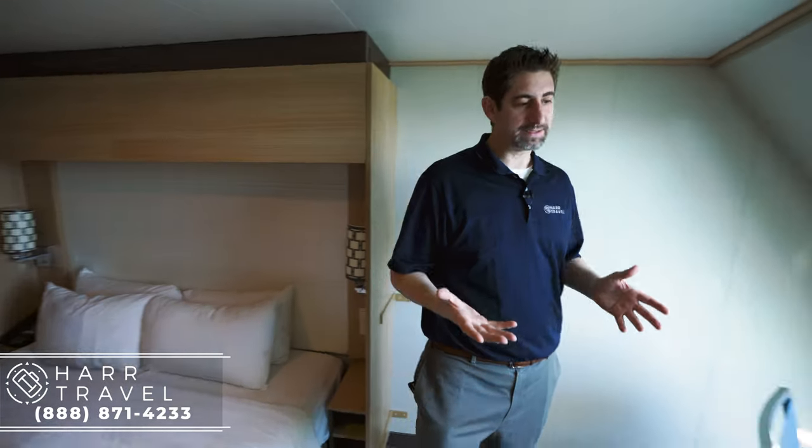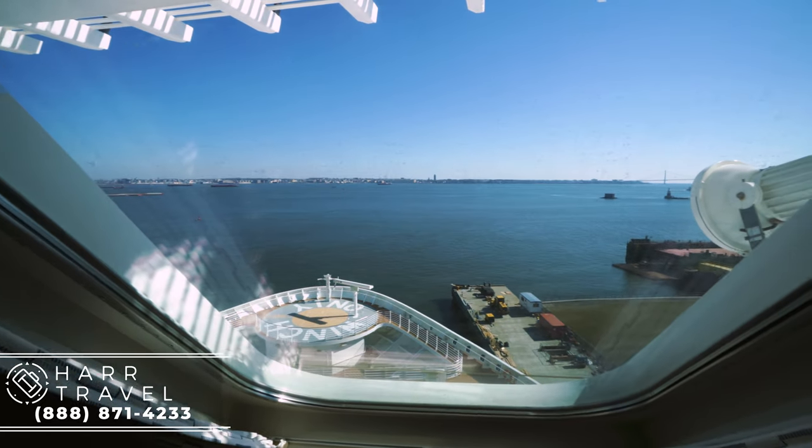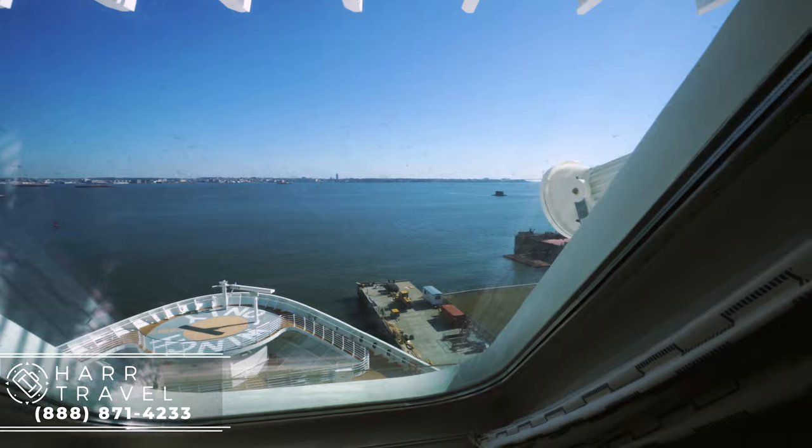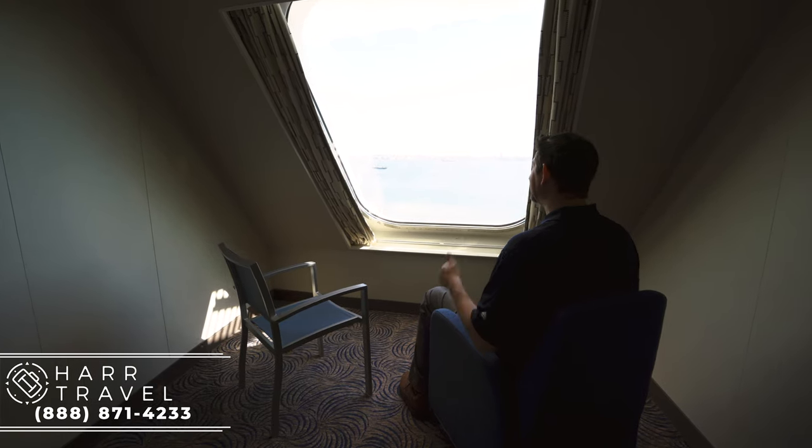But what really makes this room special and what it's all about is this beautiful forward-facing window. You have the same view as the captain. Right now I'm looking out at the New York City skyline, the Verrazano Bridge — it's absolutely stunning, and that's what this particular space is all about.